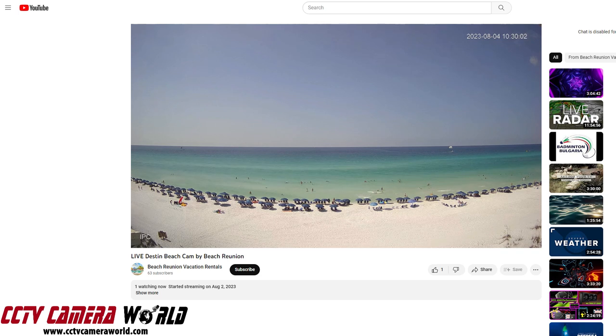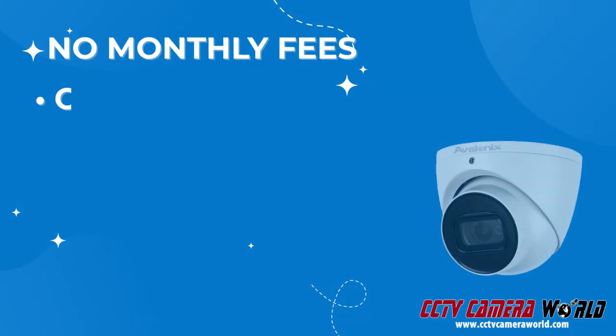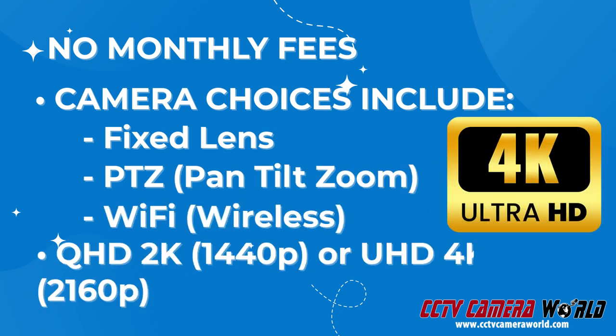Your search is over. Our selection of cameras offer a dependable and cost-effective solution for live streaming an outdoor or indoor event, and the best part is that there are no recurring monthly fees. You can choose from a fixed lens camera, pan-tilt zoom camera, or even a Wi-Fi camera. With resolutions of 2K and 4K available, you can broadcast your video in ultra-high definition.